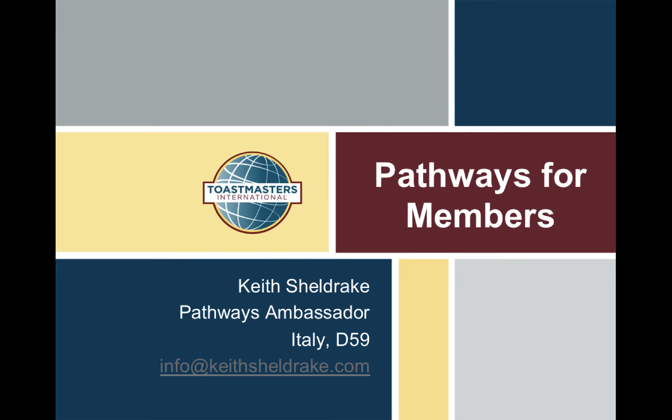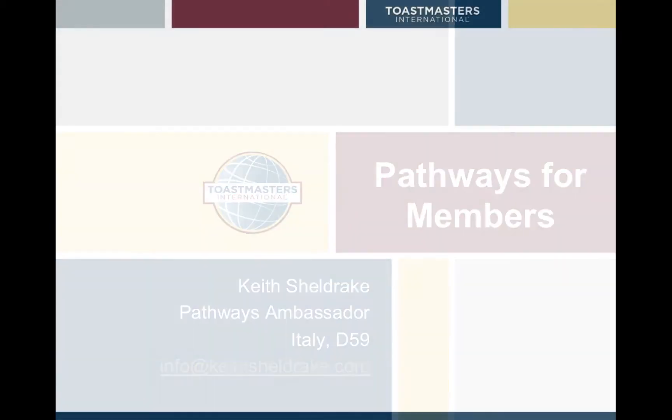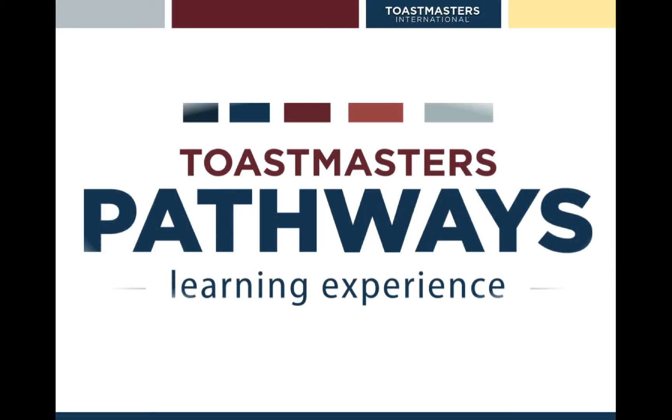I'm a Pathways Ambassador in Italy, District 59. Have you signed up for Pathways yet? We've been live since March the 20th. It's a great new program and hopefully you have. If not, here are some notes to help you understand what Pathways is and how to access it immediately.